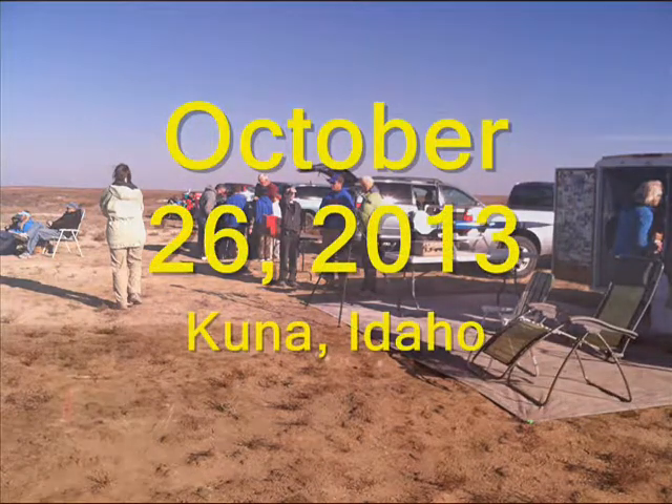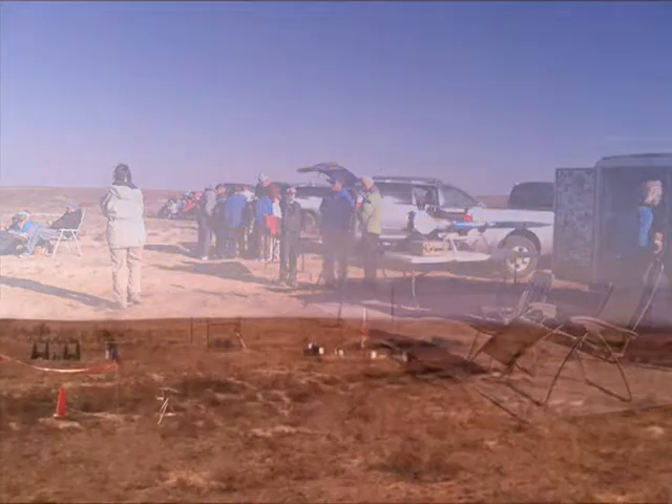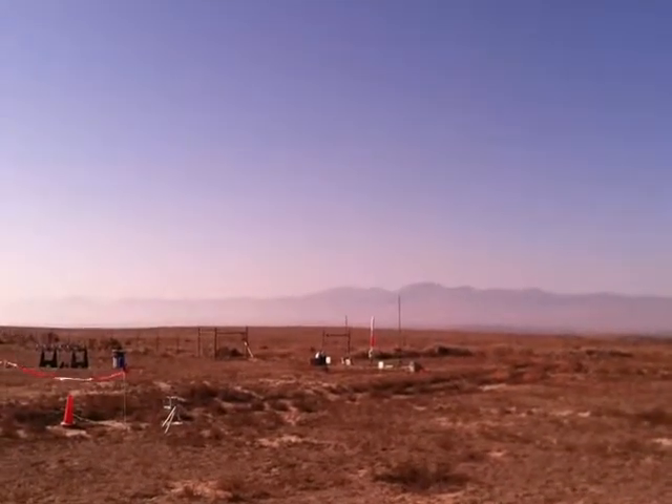We have continuity on pad A2, that's good. Guys are clear? Range is clear, we'll go in 5, 4, 3, 2, 1, launch.